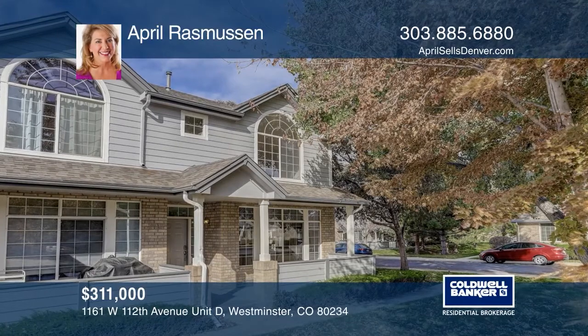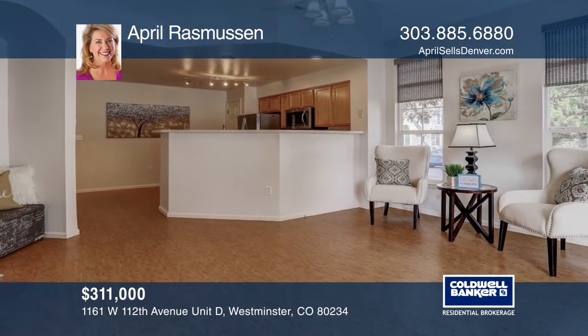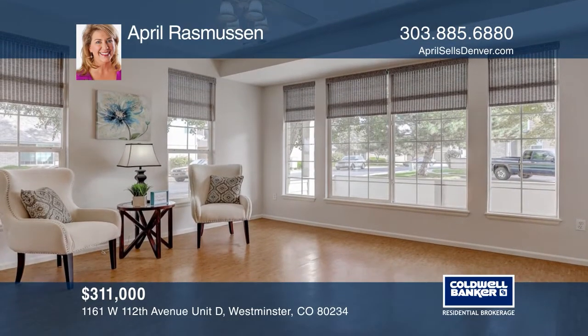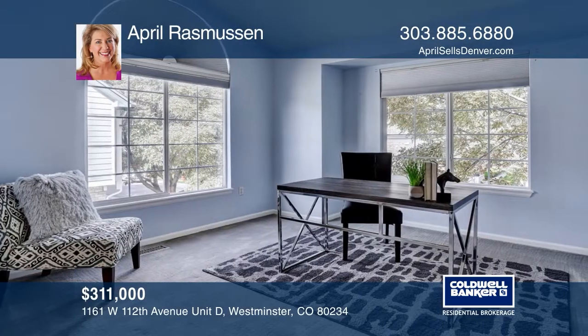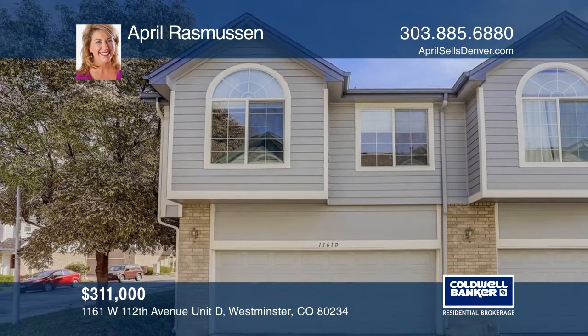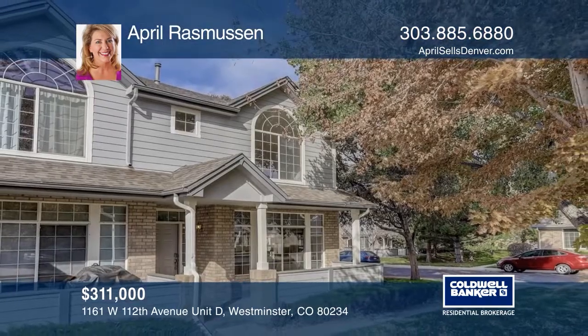This end-unit two-bedroom, two-and-one-half-bath townhome offers an open floor plan. The den features a fireplace, while the updated kitchen boasts plenty of space for a small kitchen table. The master bedroom suite hosts vaulted ceilings, a walk-in closet, and a sitting area. The second master bedroom also has vaulted ceilings, a walk-in closet, and large windows. Call April Rasmussen to learn more.